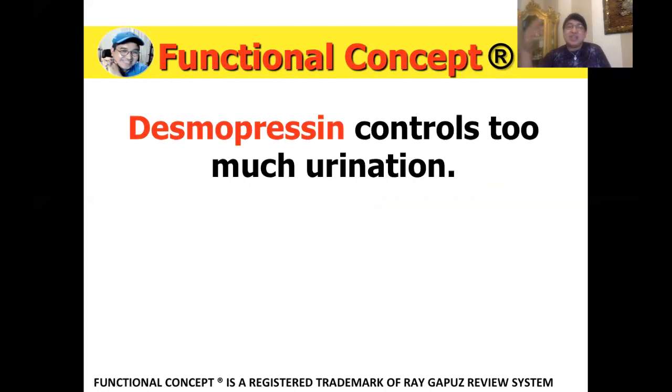Desmopressin is a synthetic ADH — a synthetic antidiuretic hormone — usually given intranasally. It controls excessive urination. So how would you know that desmopressin is effective? Two things: first, the patient's urination will be decreased; and second, the kidneys will be able to concentrate the urine by retaining fluids, so the specific gravity goes up. Your parameters for evaluating the effect of desmopressin: urine output should go down, specific gravity should go up, and all other values should be normal.